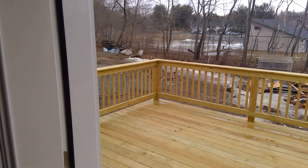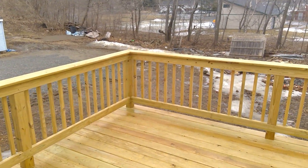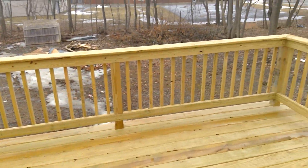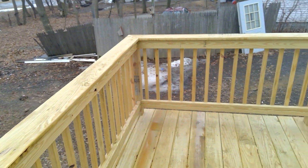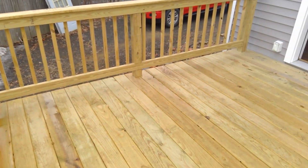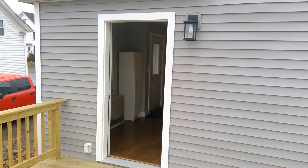The backyard consists of your own private secured deck. This deck is only accessible from within the home, which makes it ideal for small children and pets. Small pets are allowed with owner approval. There is a $150 one-time fee plus $25 per month per pet.